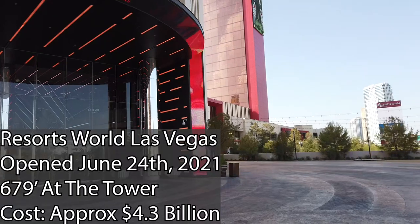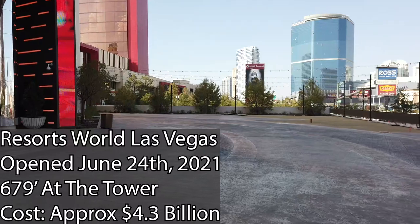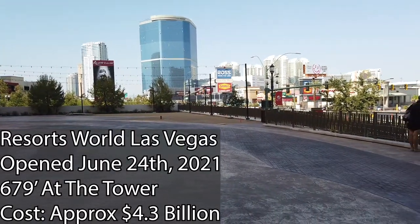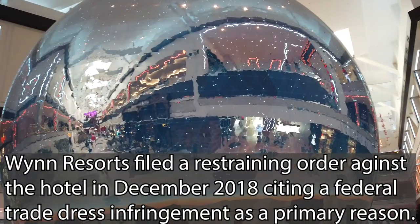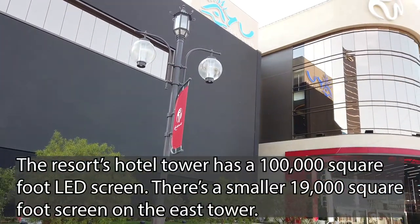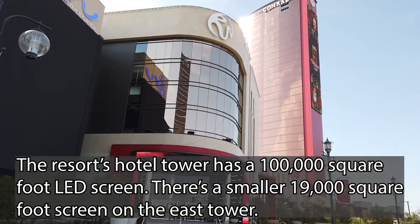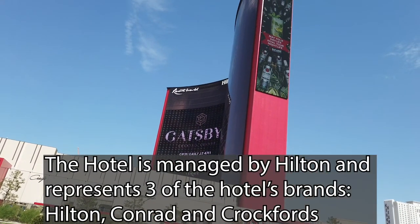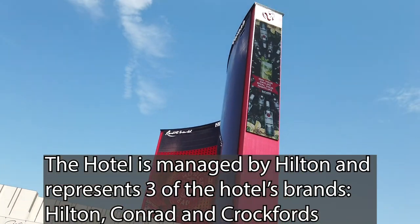Resorts World was one of the most anticipated hotels in Las Vegas history, and the first new property built on the Las Vegas Strip from the ground up in over a decade. With 10 years of anticipation, planning, effort, and billions of dollars placed on the site, it's a wonder if Resorts World can live up to the hype. Now it's time to pop inside, have a look around, and see if Resorts World Las Vegas is really a property worth staying at.